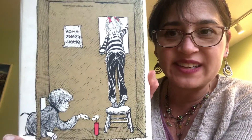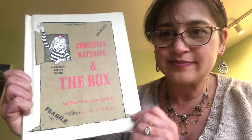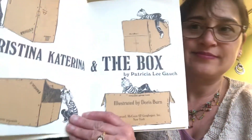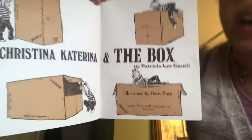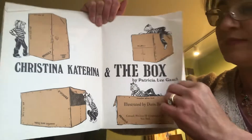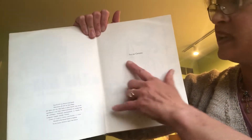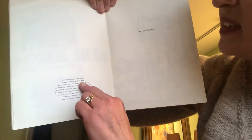This is the back cover. Christina Katerina and the Box. Miss Gauch dedicated the book: For Our Christina. This book was written in 1971.